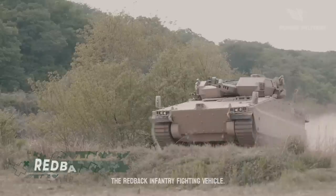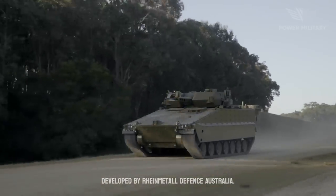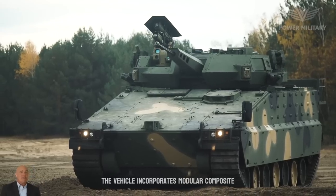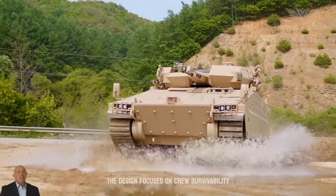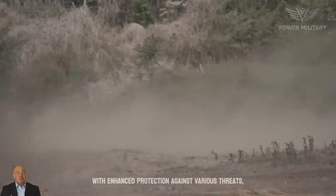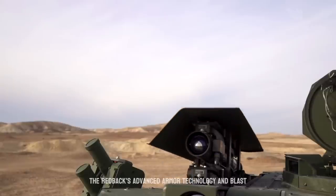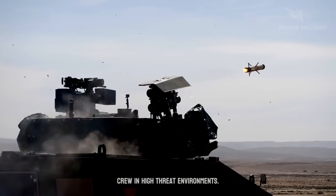The Redback Infantry Fighting Vehicle, IFV, is an advanced armored vehicle developed by Rheinmetall Defense Australia. One of the primary strengths of the Redback is its advanced protection system. The vehicle incorporates modular composite and ceramic armor, providing excellent ballistic and mine blast protection. The design focuses on crew survivability, with enhanced protection against various threats, including anti-tank missiles, rocket-propelled grenades, and improvised explosive devices, IEDs. The Redback's advanced armor technology and blast-resistant hull ensure the safety of the crew in high-threat environments.